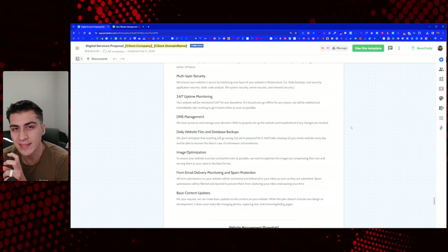Daily website files and database backups: we don't anticipate anything going wrong, but we've got to be prepared. Making sure everything is backed up as frequently as needed gives them a lot of peace of mind. Image optimization is another big one. If you're making content edits, you want to make sure you're optimizing images — that's going to really benefit them from the performance side. It's something that matters, and calling it out specifically rather than using a blanket 'performance optimization' line item is not a bad idea.